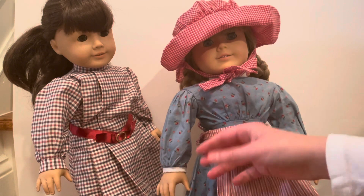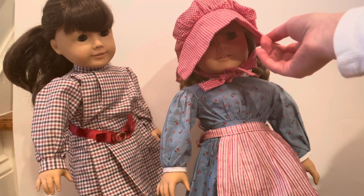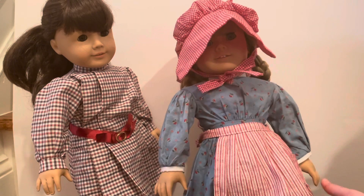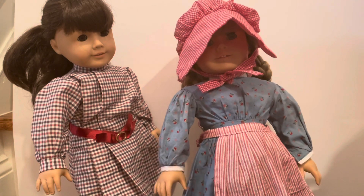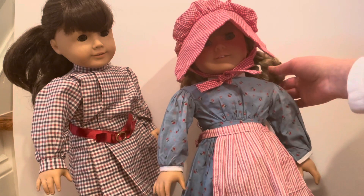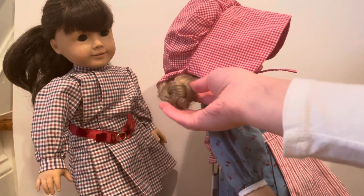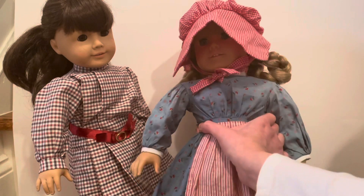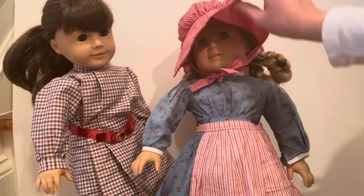She has a little bonnet on — it's a red checkered bonnet that ties on the neck at the bottom. So this is Kirsten's original meet outfit. I actually have her hair in little braided loops that the original Kirsten usually comes with. If you guys want to learn how to do that, there's probably a video online — maybe I'll make one showing how to do this braided loop.